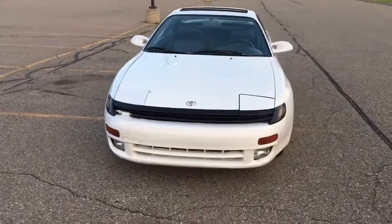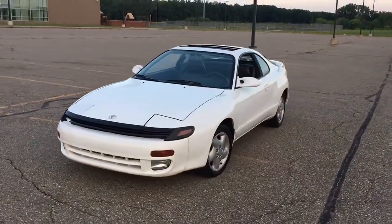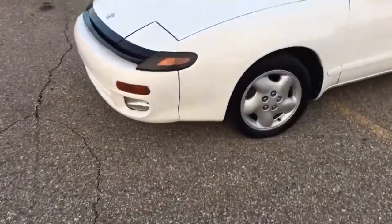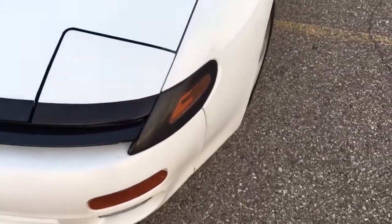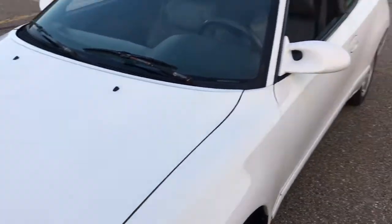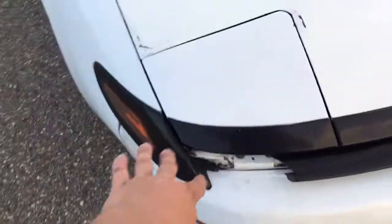I bought it yesterday, so I've had it about 24 hours and I've done quite a bit to it — mostly cleanup work. Starting with the exterior, it's the white exterior color. I do have the window sticker and a lot of original paperwork with it, so we'll be able to check that out when we get to the interior.